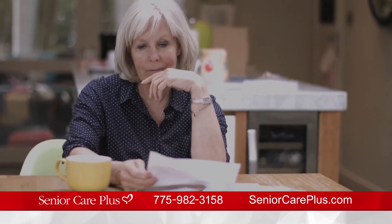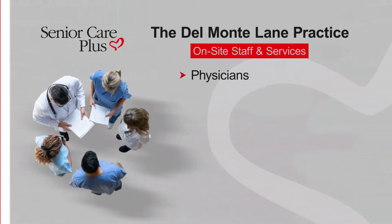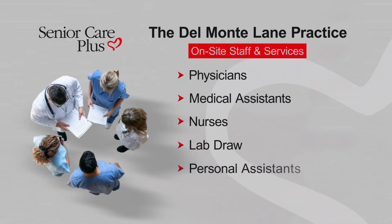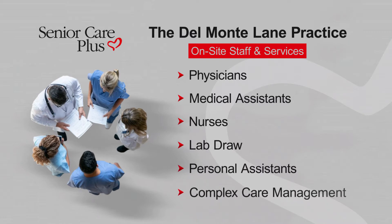Many of our seniors often have complex healthcare concerns. We not only have physicians here, we have medical assistants, we have on-site nurses, we have on-site lab draws, we also have personal assistants as well as complex care management.